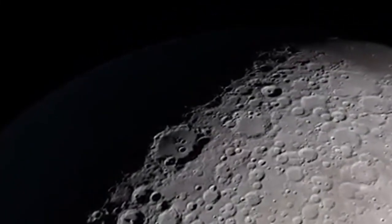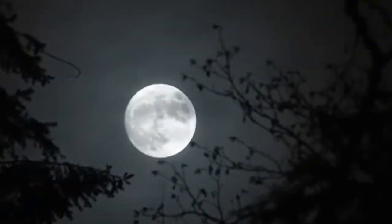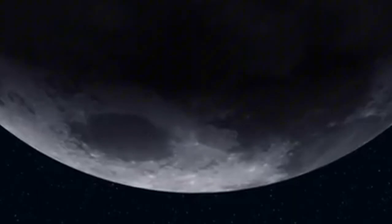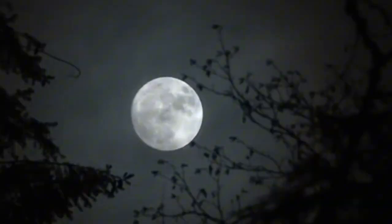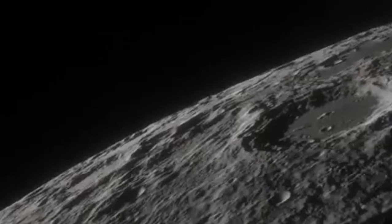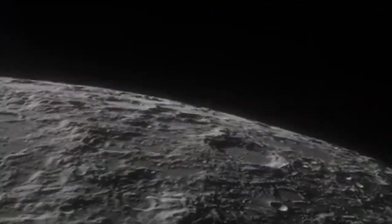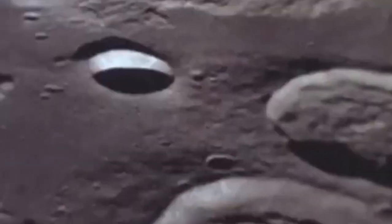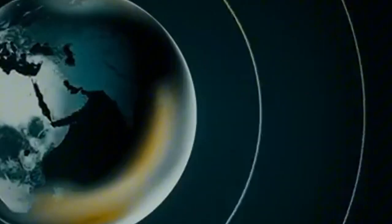Until the late 1950s, our knowledge of this hidden hemisphere was limited. Small wobbles in the moon's orbit, known as librations, occasionally allowed glimpses of the far side, but only about 59% of the total surface was visible, and from such a low angle that distinguishing craters from mountains was challenging. One notable feature visible through libration is Mare Orientale, a vast impact basin nearly 1,000 kilometers wide, which wasn't named until 1906 and whose true nature was only discovered in the 1960s when images were projected onto a globe.